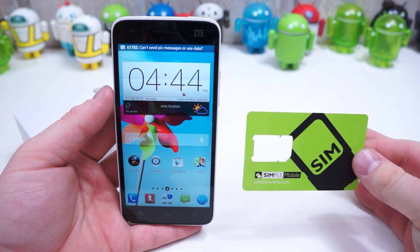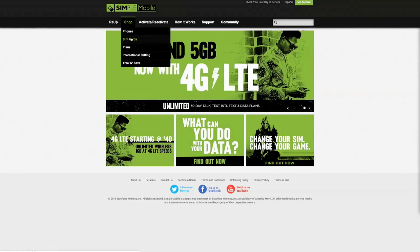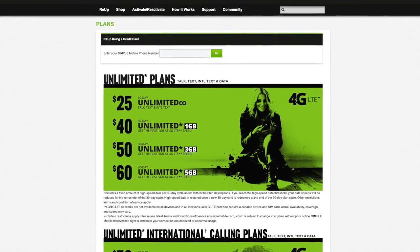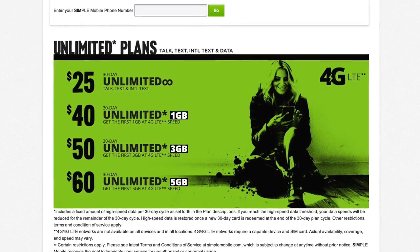Switching to Simple Mobile is also simple. You'll need to start by purchasing a Simple Mobile SIM card, which can be done through SimpleMobile.com or various brick-and-mortar retailers. Next, you must choose one of Simple's unlimited plans, which start at just $25. There are four different tiers, all of which last for 30 days — pick the one that suits your needs.